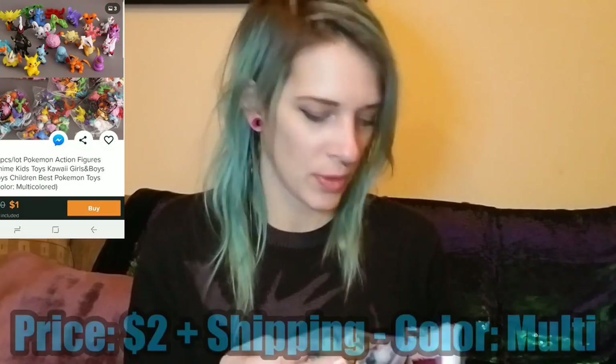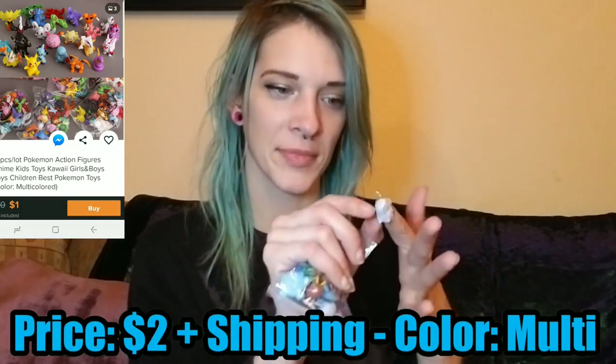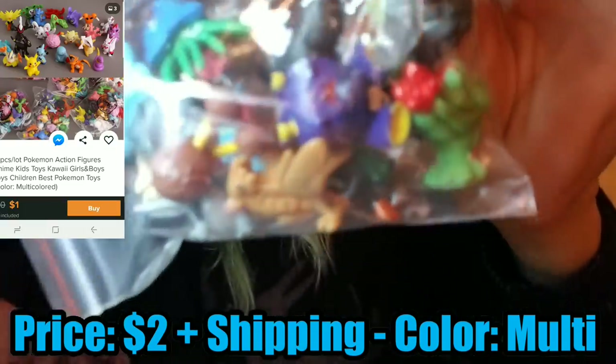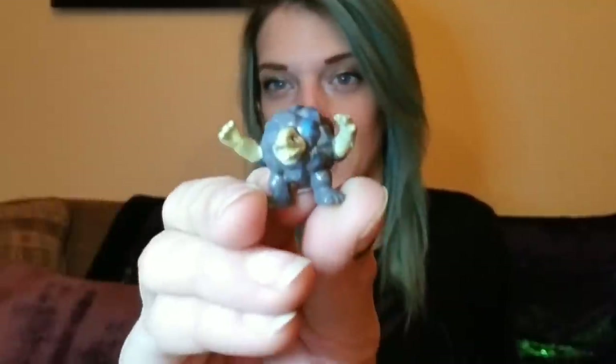Next, this one just says 'toy.' I did go ahead and order a couple different toys for Jaden — I was wanting them to be for Christmas but kind of didn't get around to opening them in time, but he got plenty of stuff. So we've got a bag of little figurines. They are definitely tiny, but I'm pretty sure they're supposed to be Pokemon.